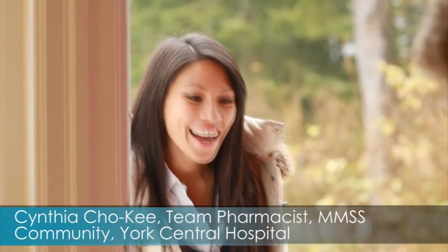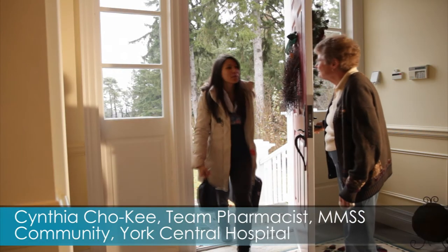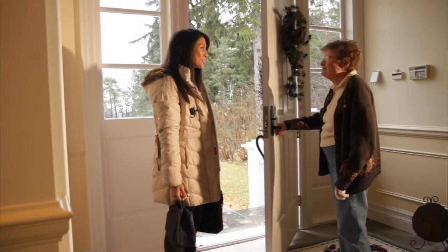The client's home environment is the best place to do this consultation, as it allows us to see how the client is actually managing with their vials and their dosets, or their compliance packages, depending on what method of administration they are using.